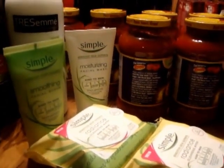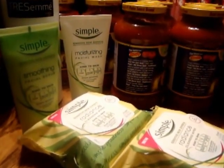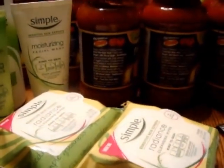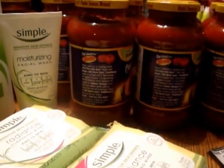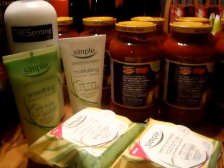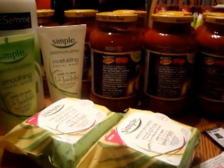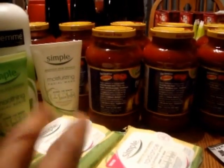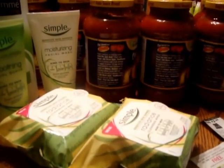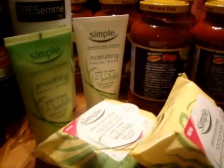That total was thirty dollars worth of product and I had coupons for all of it. My total for that was a dollar two — I had to pay a dollar for the Tresemme and two cents for the Simple product. I got back two $5 register rewards, so that was $10 back. That was a really easy transaction to run and I'm going to do it again on another card.